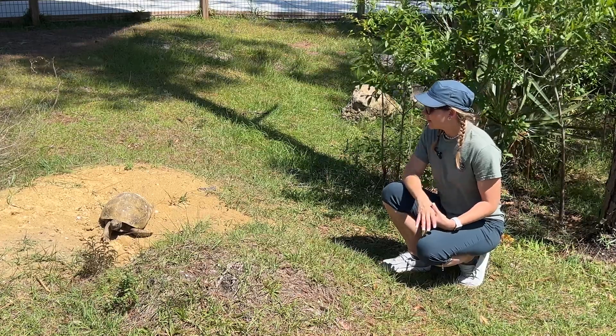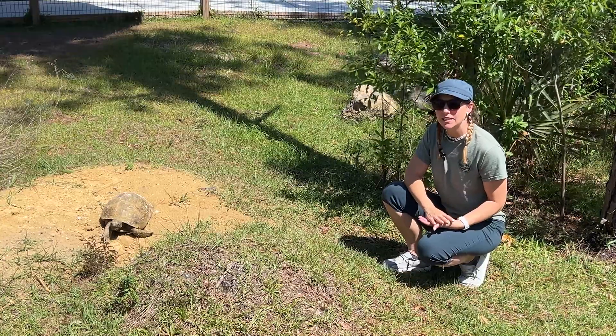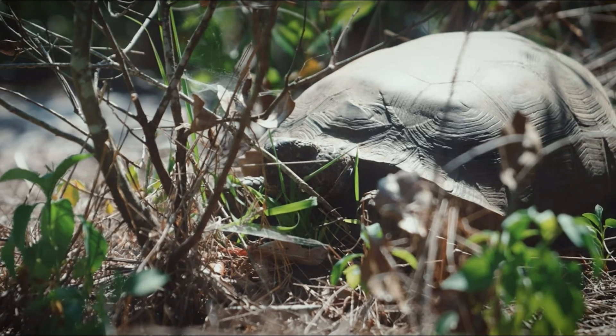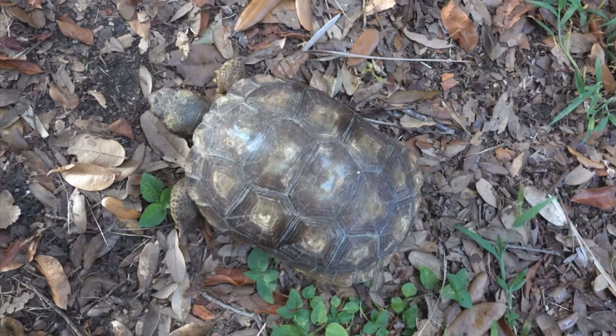Gopher tortoises are going to be found in Florida in typically sandy-soiled areas — places where there might be some longleaf pines. They like scrubby areas, and they're also going to be found living in and around coastal dunes.